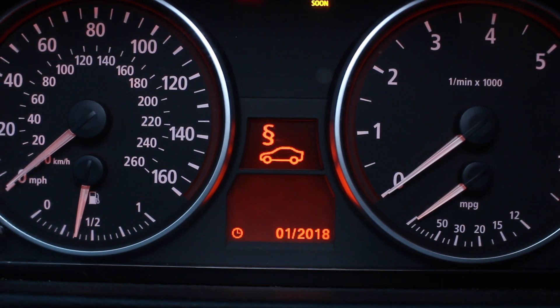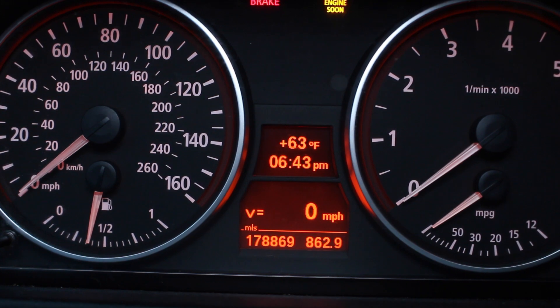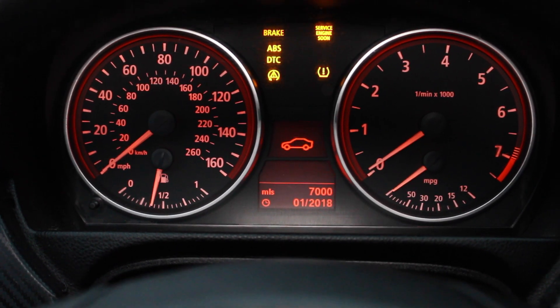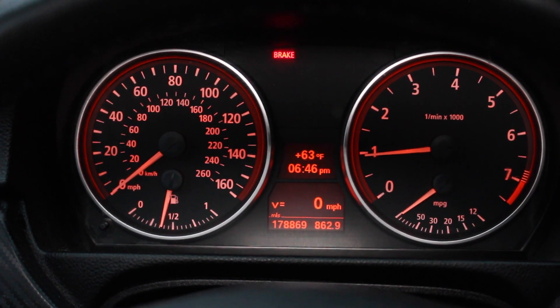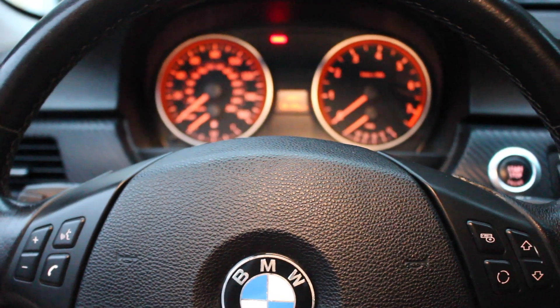Go ahead and reset — you can see it turned orange — and just wait a moment and it will return back to the clock. Now when we go ahead and start up the car, it does the vehicle check and all lights clear.